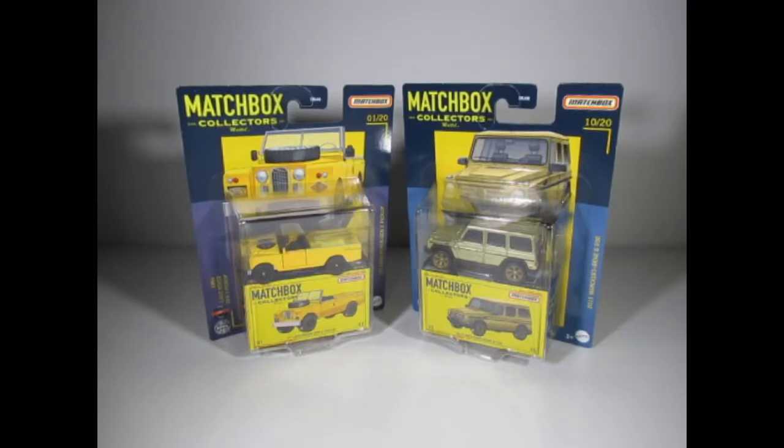Hello YouTube, welcome diecast enthusiasts. Today I'm going to show you some Matchbox I've just received.